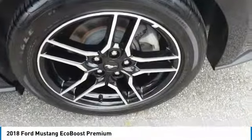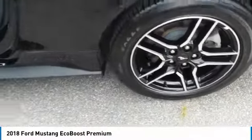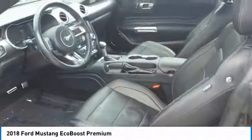Power door locks. This isn't just a vehicle, it's an experience. So stop in for a test drive today.